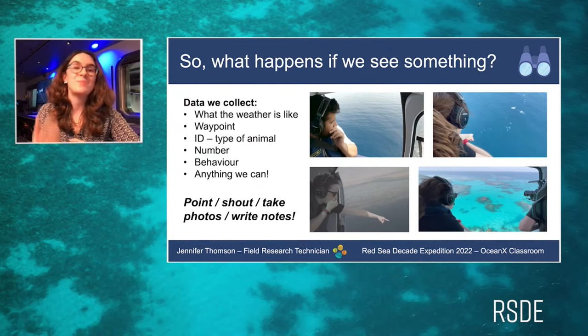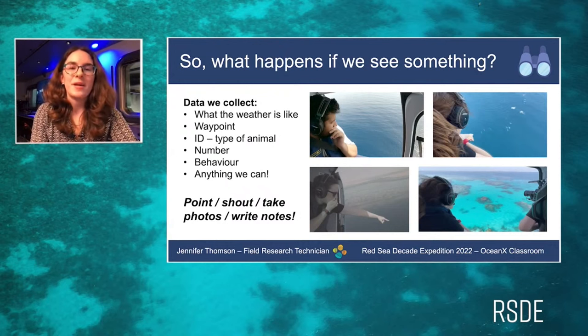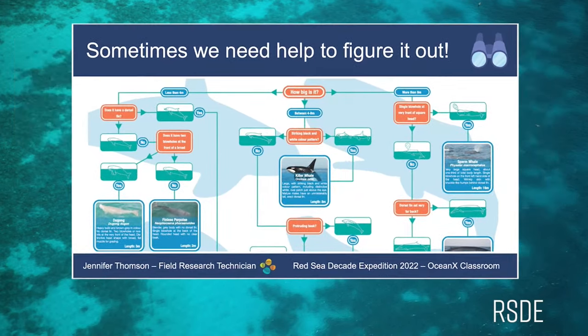We also record the animal's behavior: is it diving, in groups, by itself, moving fast or slow? The most important thing is to take as many notes as quickly as possible, because sometimes a whale or dolphin can dive deep and we won't see it again. Sometimes we know the identity, but sometimes it's hard to figure out on the move — that's where dichotomous keys or identity charts help. By answering simple yes/no questions about size, fins, blowhole, and markings, we can determine precisely what type of megafauna we're looking at.